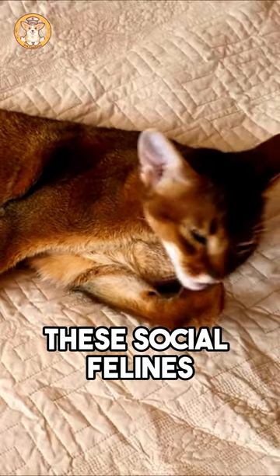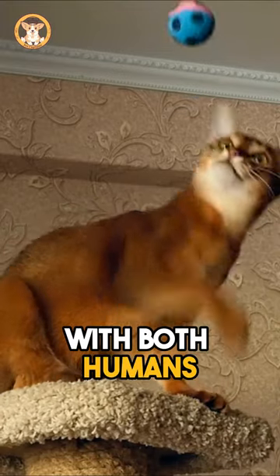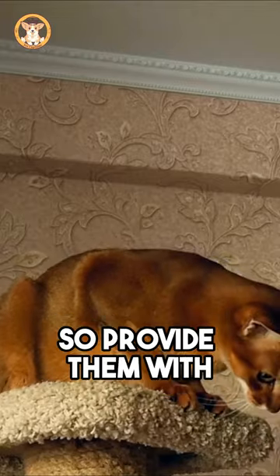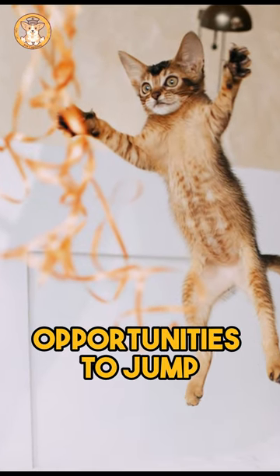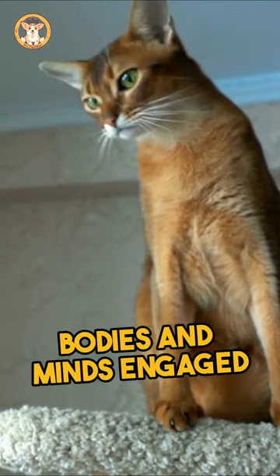These social felines are not just companions, they're family. They love spending time with both humans and other pets. Abyssinians thrive on activity, so provide them with opportunities to jump, climb, and explore, keeping both their bodies and minds engaged.